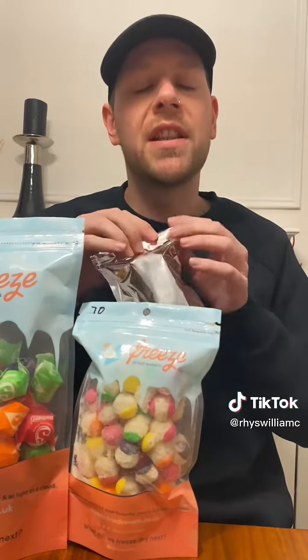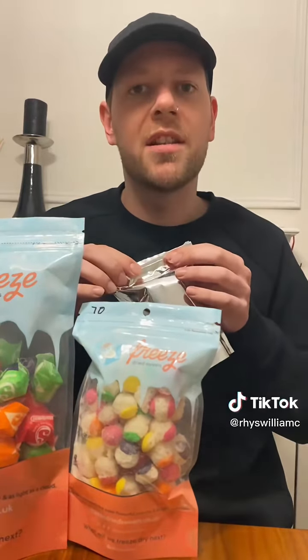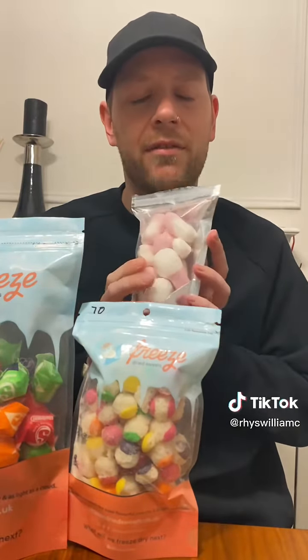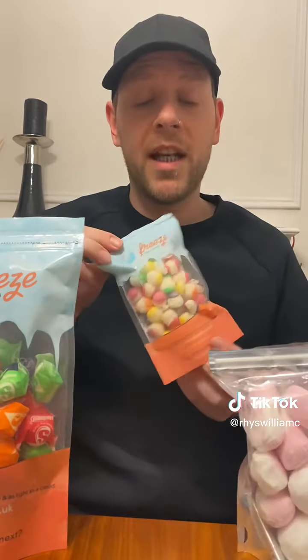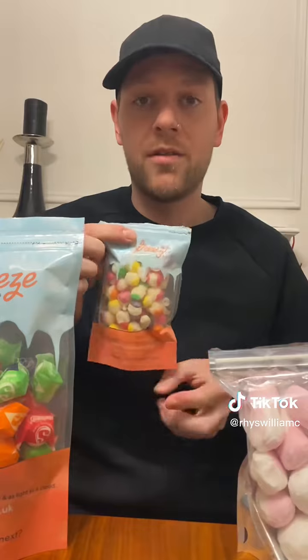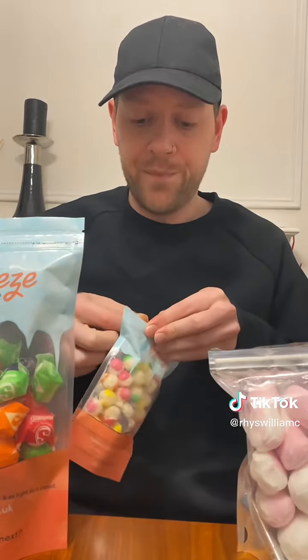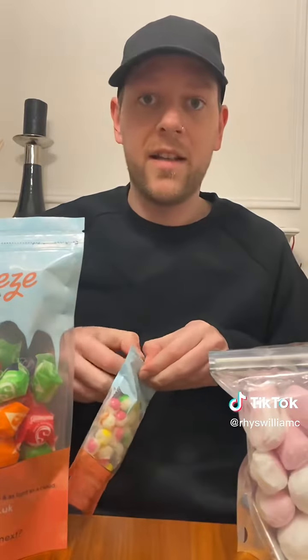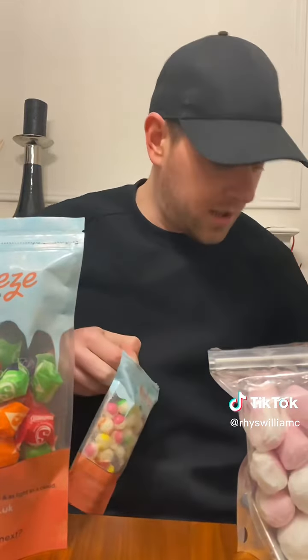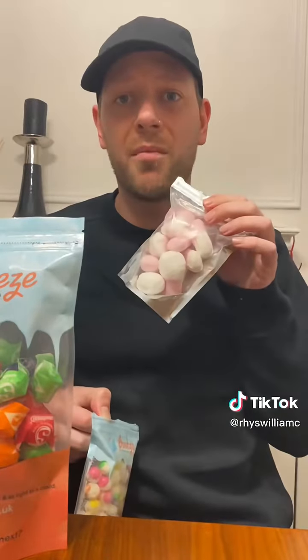They're really good but I do have to save these because my best friend's favorite sweets are squashies, so I think I'll give the rest of them to her. Also the packaging is really great and the packaging is branded, which I think is really cool for a small business. All the bags are resealable. It was packaged well and it arrived with fragile stickers — we don't want our squashies getting crushed in the post.